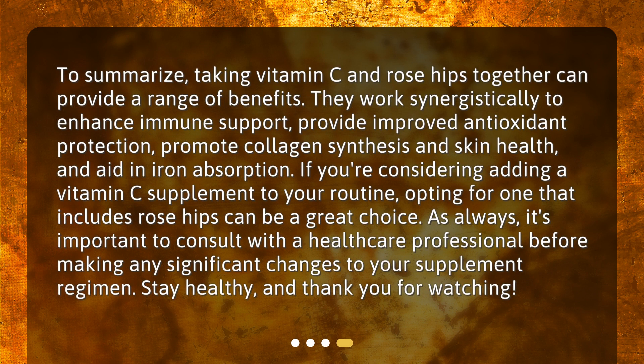To summarize, taking vitamin C and rose hips together can provide a range of benefits. They work synergistically to enhance immune support, provide improved antioxidant protection, promote collagen synthesis and skin health, and aid in iron absorption. If you're considering adding a vitamin C supplement to your routine, opting for one that includes rose hips can be a great choice. As always, it's important to consult with a healthcare professional before making any significant changes to your supplement regimen. Stay healthy, and thank you for watching.